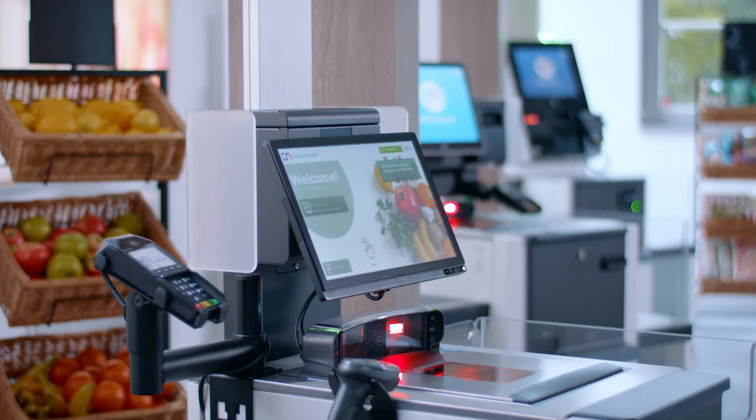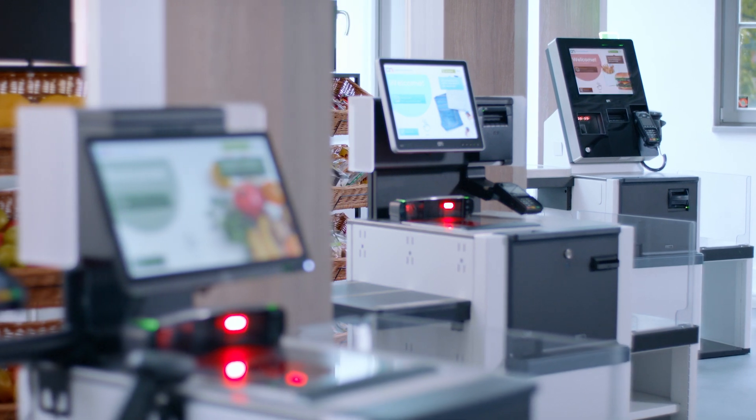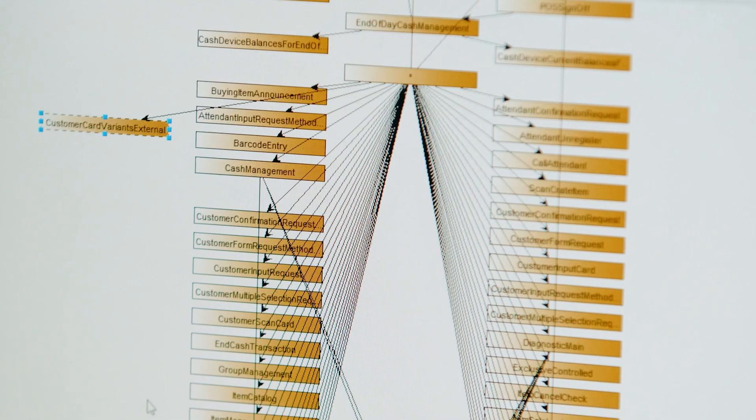Those are the things that drove us to develop a user interface unlike any other. We listen. We understand. We personalize the experience.